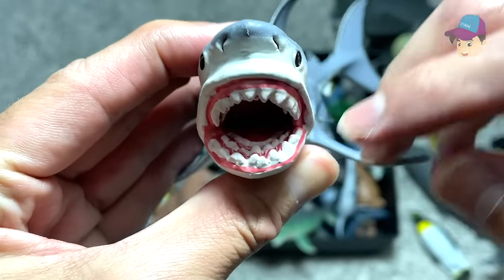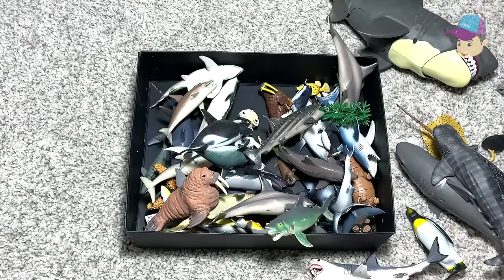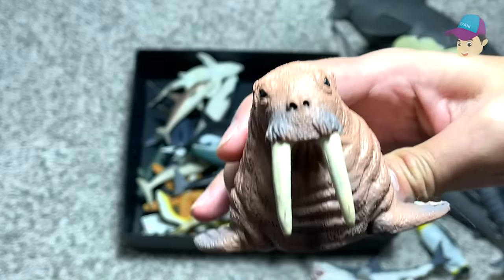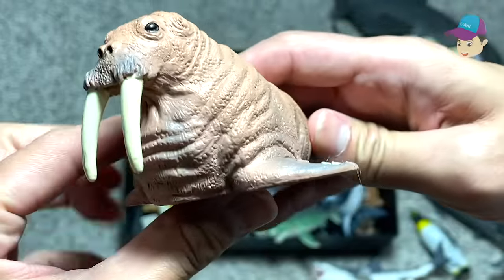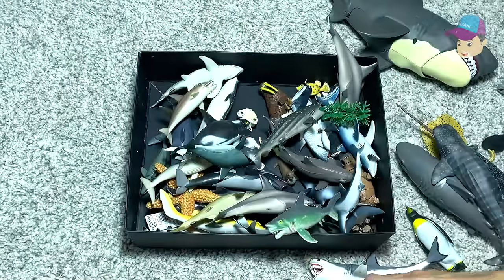You can see it has several rows of teeth, and each tooth will regrow if they go missing — that's a pretty cool fact. And this is a walrus. You can see it has two huge tusks right in front of its mouth. The walrus has lots of blubber, which is a type of fat, to protect itself from the cold.